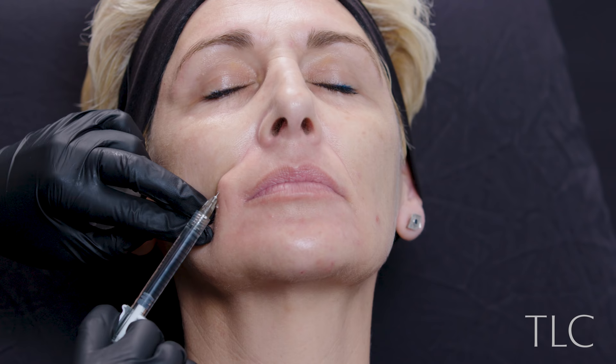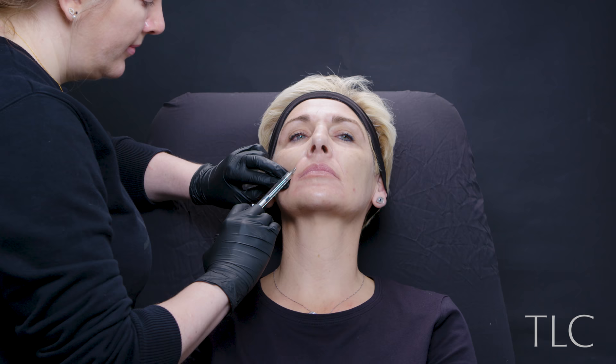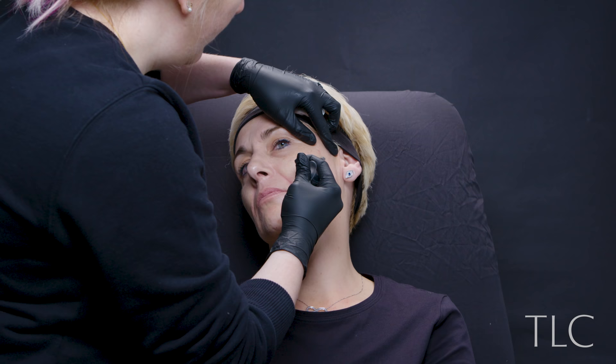I then used some Juvederm Voluma into her dog lines — this is not something I do very often — using half a mil per side. I then used half a mil of Voluma per side along the cheekbone, and then half a mil per side of very small injections in front of the ear. At that point we'd used four mils in total. You can see there's some redness in the dog area and we're just starting to get a little bit of lift and a little bit of softness.